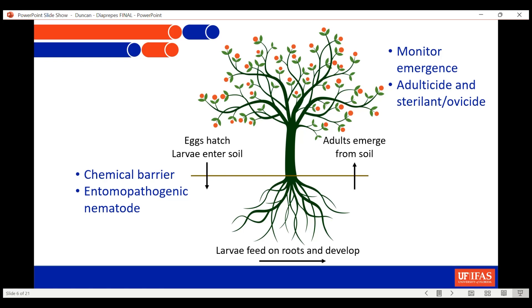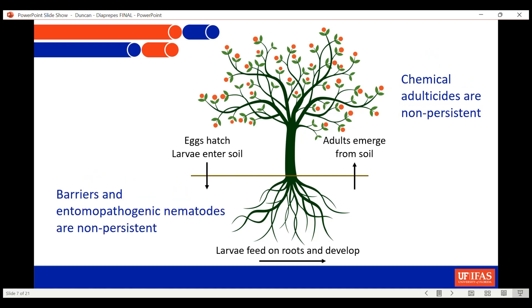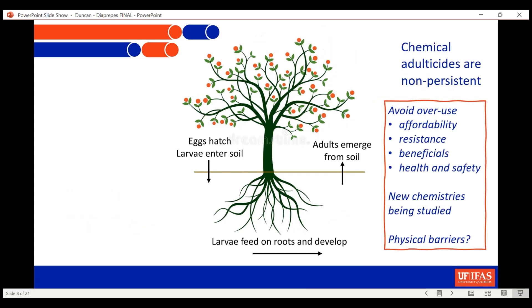Essentially, as the eggs hatch they're developing and eventually the adults are emerging from the soil. We talk about monitoring and spraying or using nematodes, but the problem is all of these tactics are non-persistent. As the adulticide wears off in the canopy, more adults are emerging. And as the nematodes die off after a month or six weeks, more larvae are falling into the soil — they're constantly being replaced. That's what makes this insect so difficult to manage.